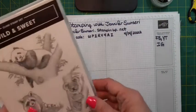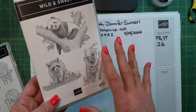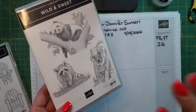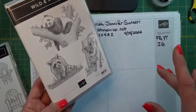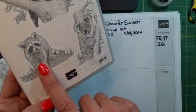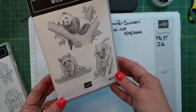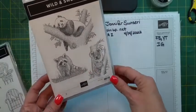Another one is called Wild and Sweet. I had to get this because when my husband and I were dating, he used to always call himself a confused baby raccoon. So we have this teasing joke that he's a confused baby raccoon — and look at that, isn't he just precious? They can be troublemakers though. We also got a cute little koala bear and a panda bear. This is really cute for your animal lovers and can make cute masculine cards too.